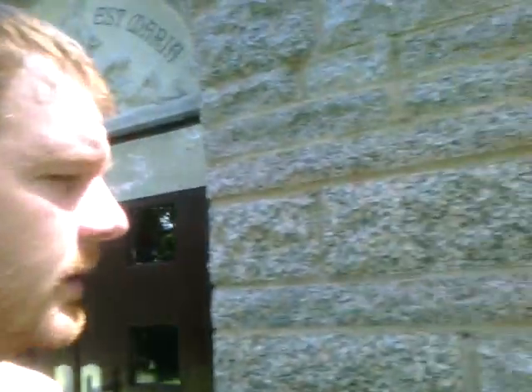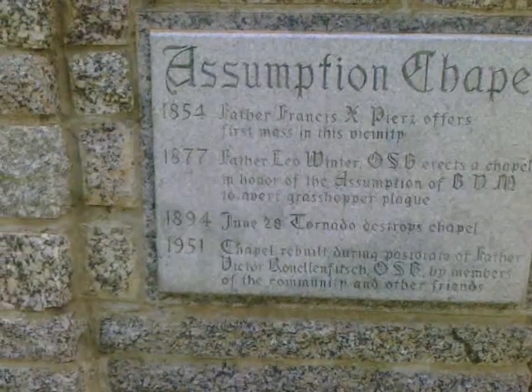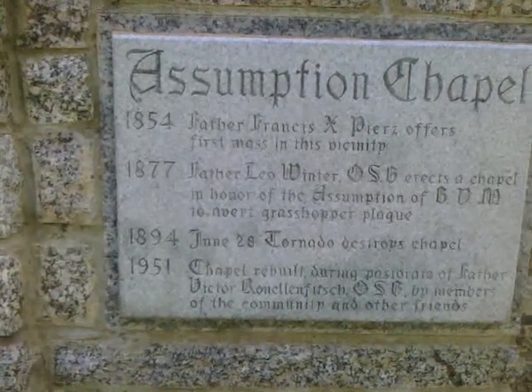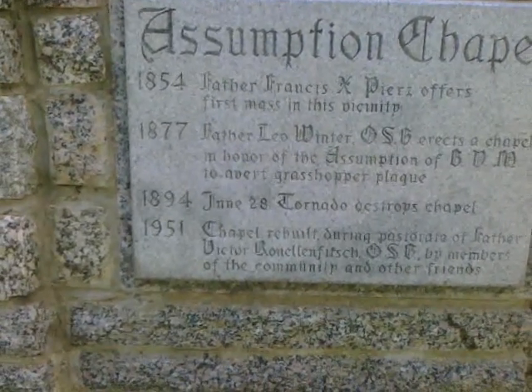Here's a little plaque — the Assumption Chapel. They first had some masses in this area in 1854, and then 1877 is when the original chapel was placed on this spot. In 1894, a tornado destroyed that chapel, and it took until 1951 to rebuild it.